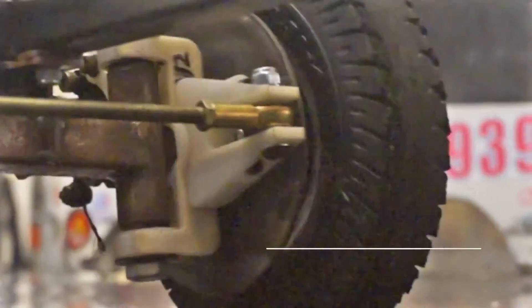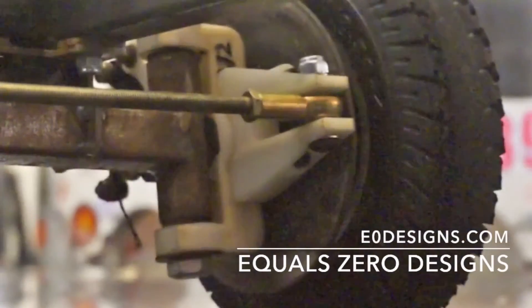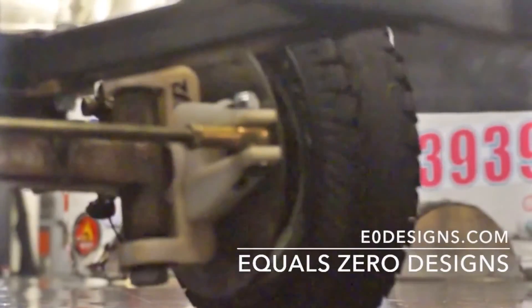Thanks in part to the Mark1, the CMV won the Power Racing Series Road Course at the Detroit Maker Faire in 2015, hitting top speeds of 25 mph and withstanding aggressive driving from Charles himself.